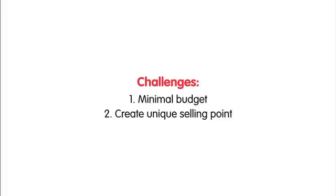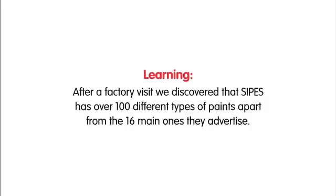Our challenges: working with a minimal budget and creating a unique selling point. After a factory visit, we discovered that Sipes has over 100 different types of paint, apart from the 16 main ones they advertise.